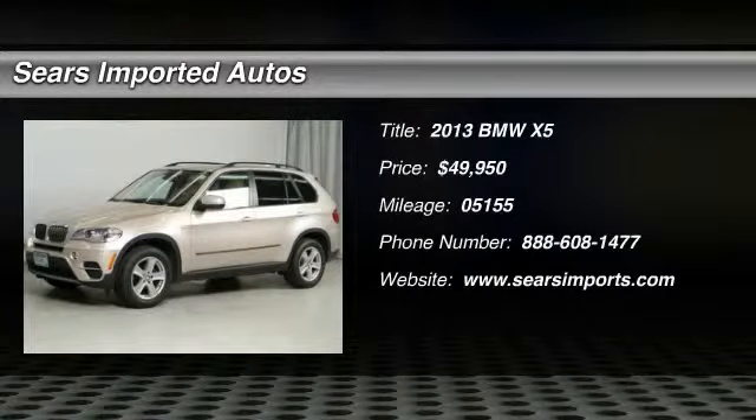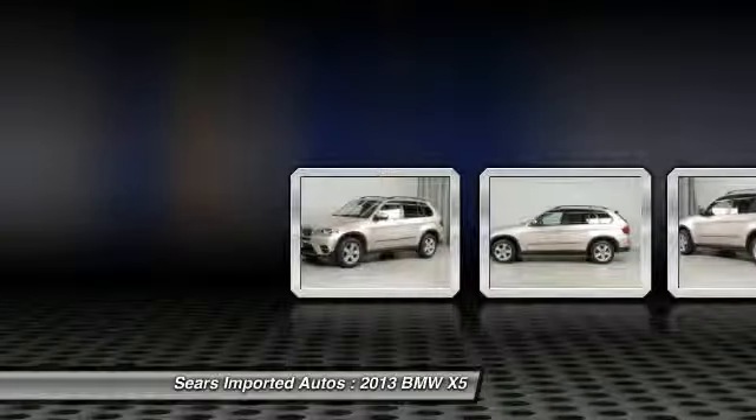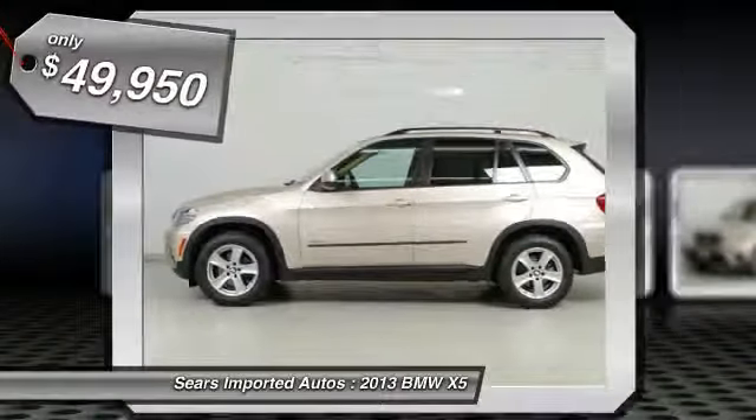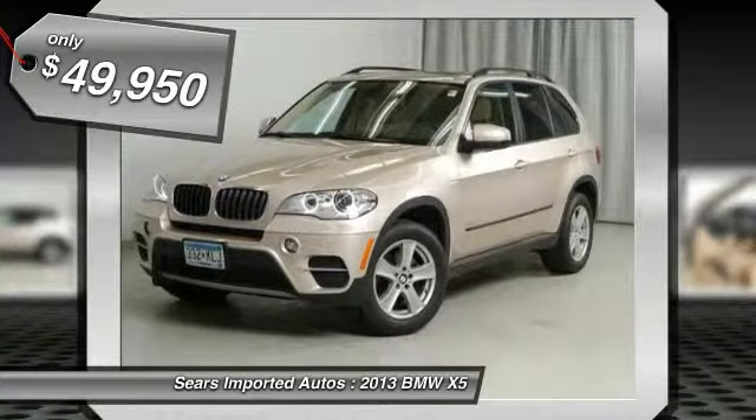If you want an amazing deal on an amazing SUV that has always been properly serviced, take a look at the Steeler Maintain 2013 BMW X5. This wonderful X5 will wow you with its low mileage. Plus it has comfort and safety to spare.